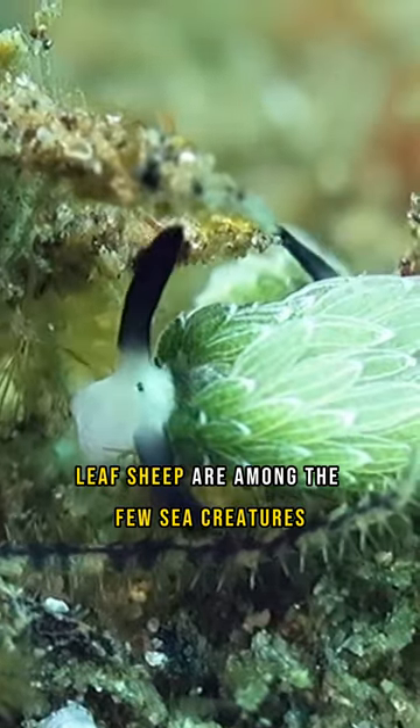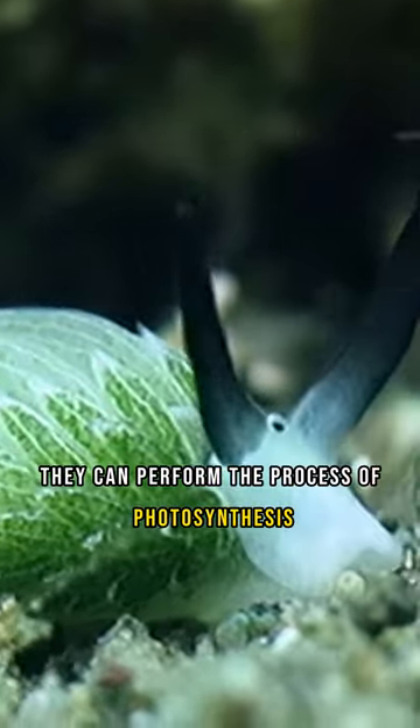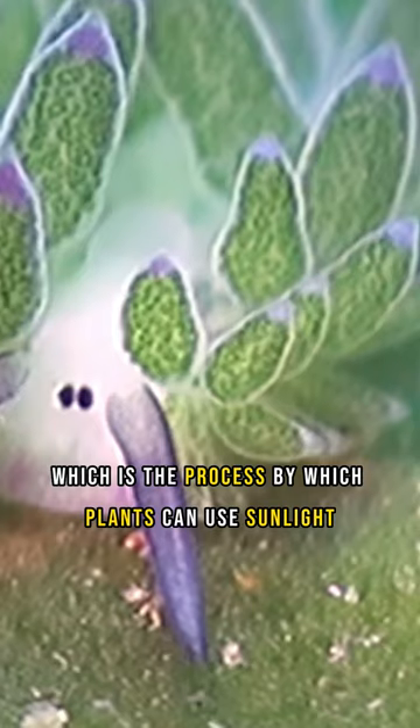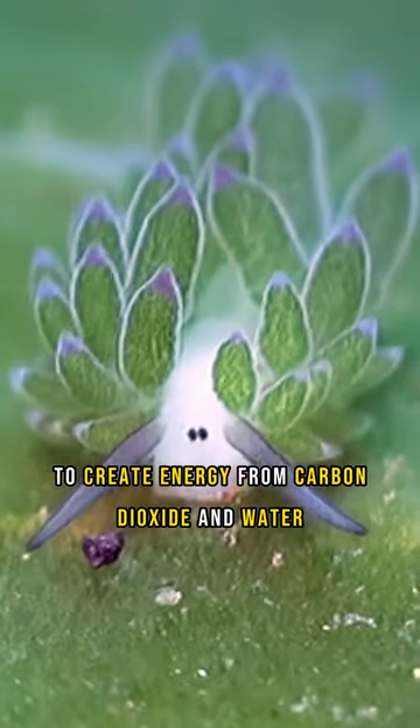Leaf sheep are among the few sea creatures who can photosynthesize. They can perform the process of photosynthesis, which is the process by which plants use sunlight to create energy from carbon dioxide and water.